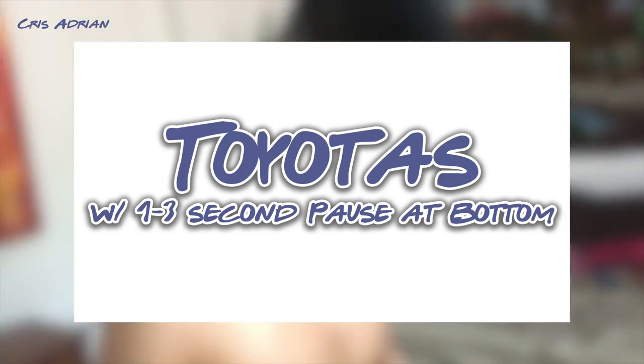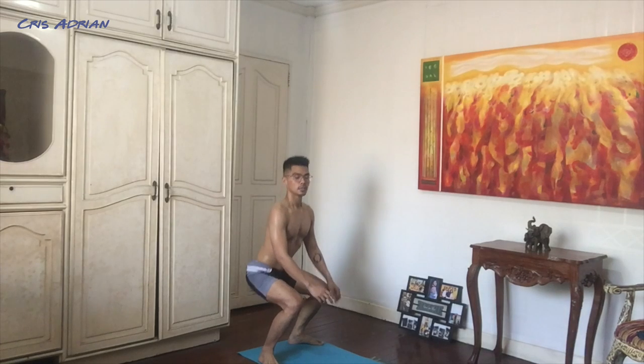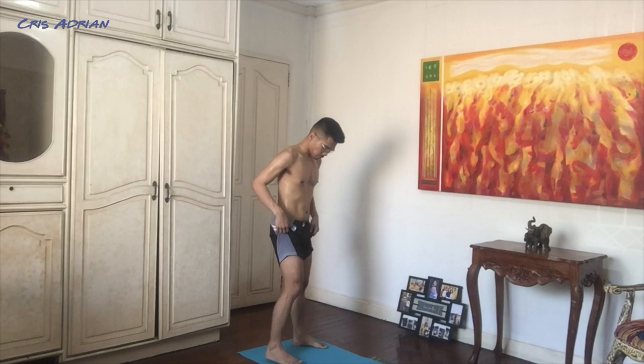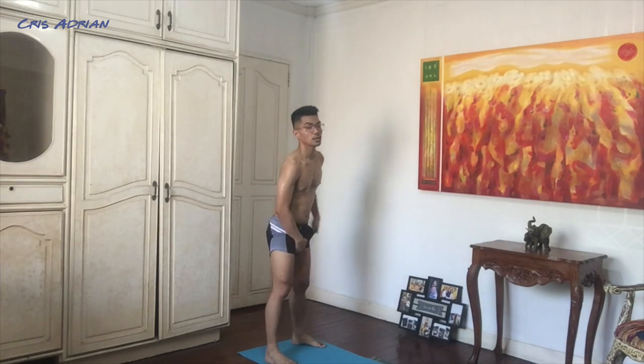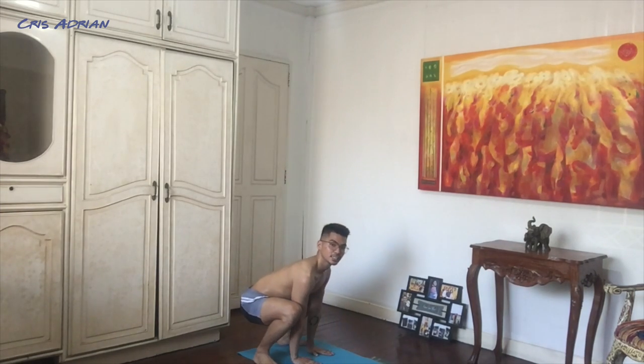The next exercise is Toyotas, with a three-second pause at the bottom. Toyotas are like squats with a jump. First, get into a squat position — feet shoulder-width apart, facing forward, toes slightly outward, though you should consciously straighten your feet. Squat down, bring your palms to the floor in a crouching position, hold for three seconds, then jump up with your hands raised. That counts as one rep. Seven minutes and thirty seconds, let's go!